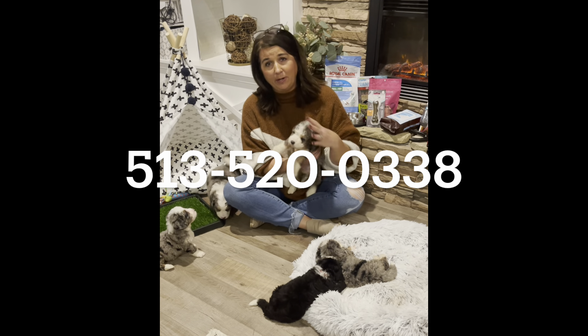We also offer different training programs with our puppies — we offer a junior high, a high school, and a turnkey puppy program as well. Our website is www.whisperinggraceacres.com, our phone number is 513-520-0338, and we hope to hear from you soon.